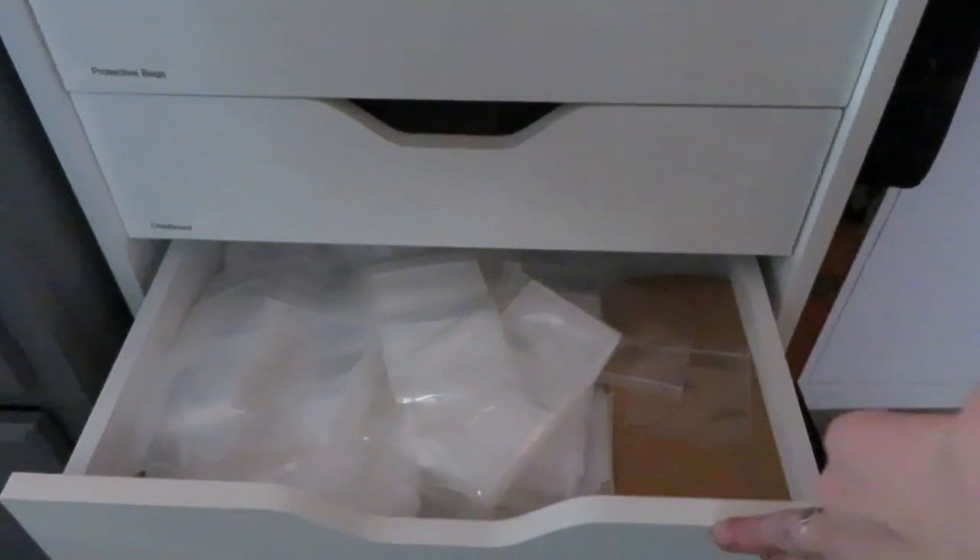More chipboard and protective bags for prints, more protective bags, in-progress printmaking things, and then scrapbook paper.